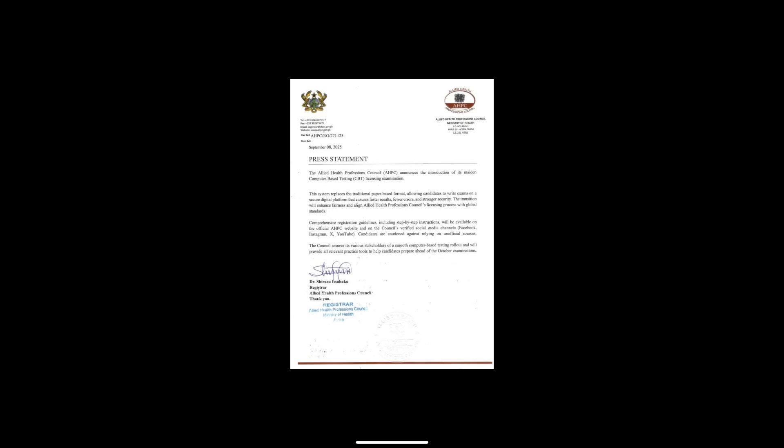If you are not very confident with computers, start practicing basic typing and navigation now. Try mock tests and timed quizzes to get used to answering under pressure. Manage your time carefully on exam day — do not get stuck on one question.